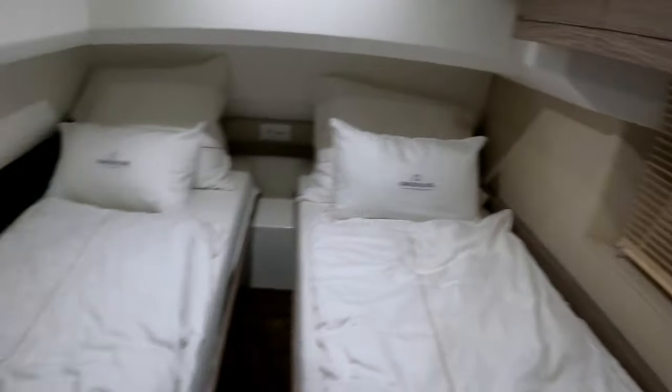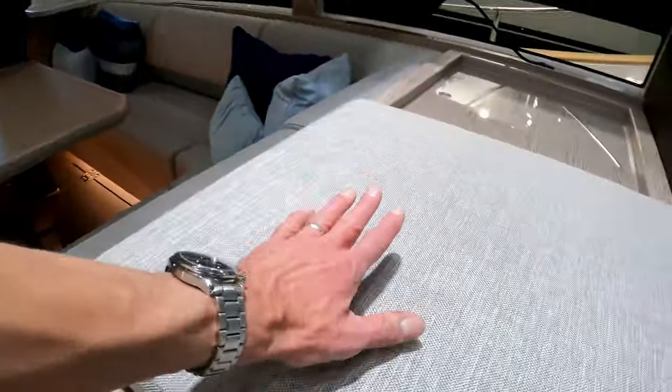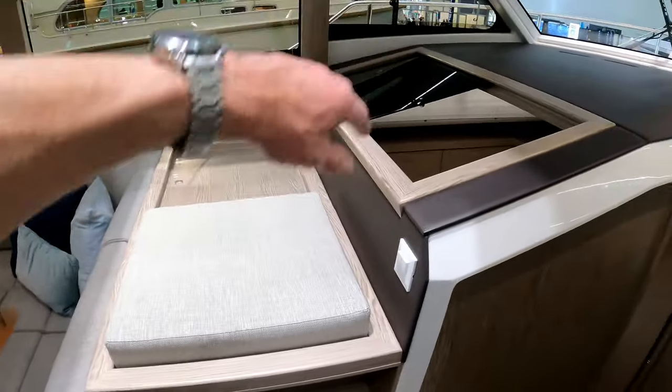There's a little porthole there. We'll jump out the side door here — you can see that's how they've basically stolen a bit of space from the saloon to give that cabin a bit more room.